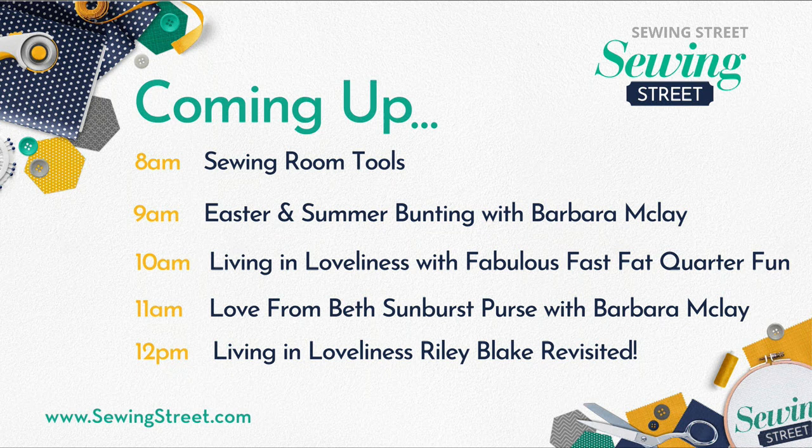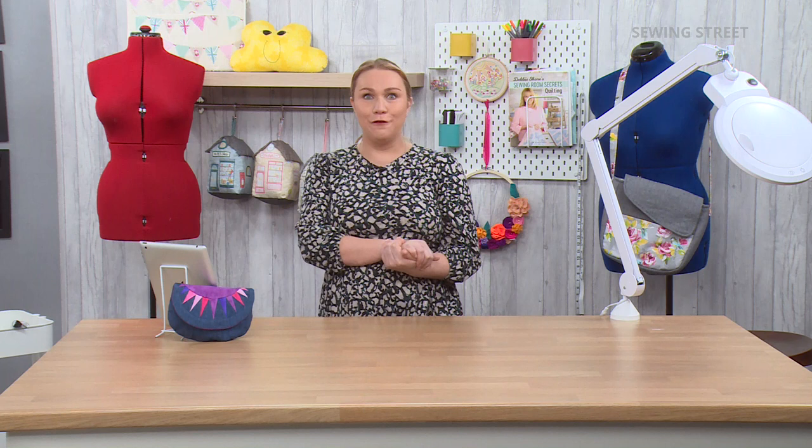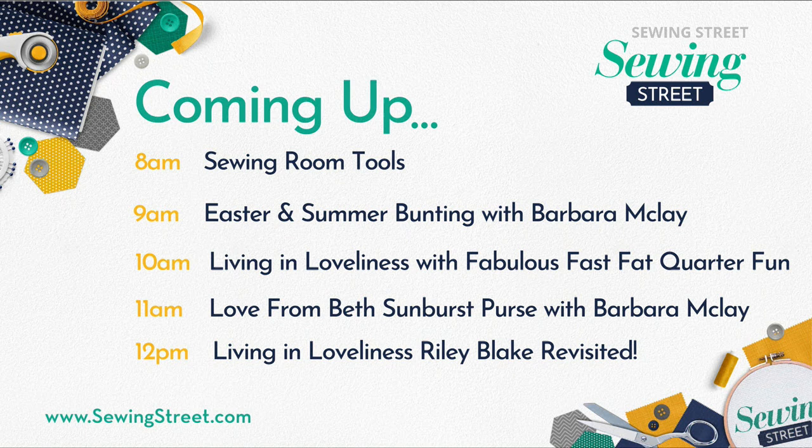The menu looks a little bit like this. We have got this first hour — two early birds. We've also got something that Kat and I found when we went over to the warehouse yesterday: a box of 40 more Bridgewater stitch removers. They all sold out yesterday, so we've got 40 more to bring to you this hour. We've got loads of tools coming up this first hour. Nine o'clock, Barbara McClay is going to be with us with that beautiful Easter summer bunting. Ten o'clock, Kerry is here with our fabulous fast fat quarter fun.